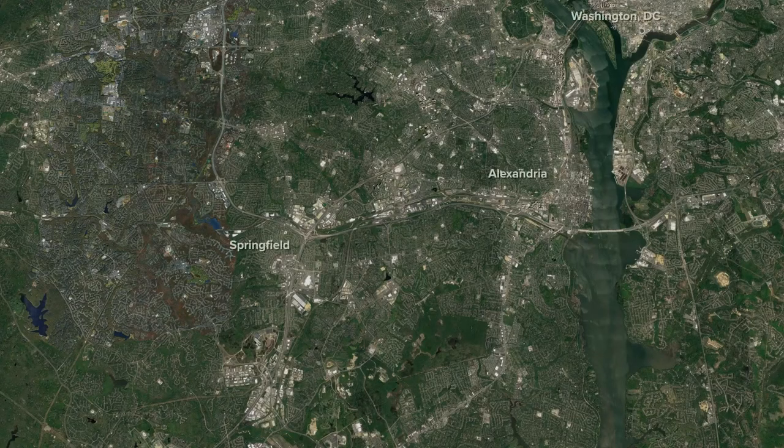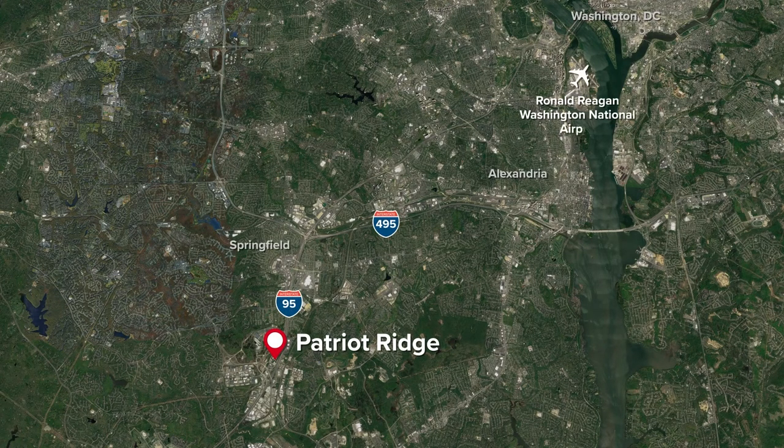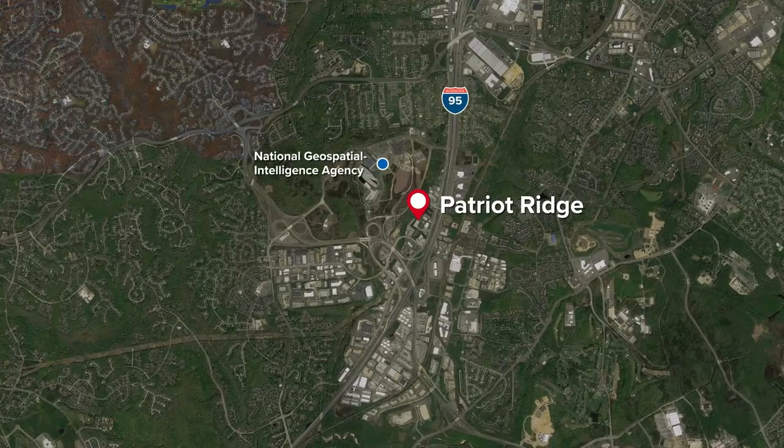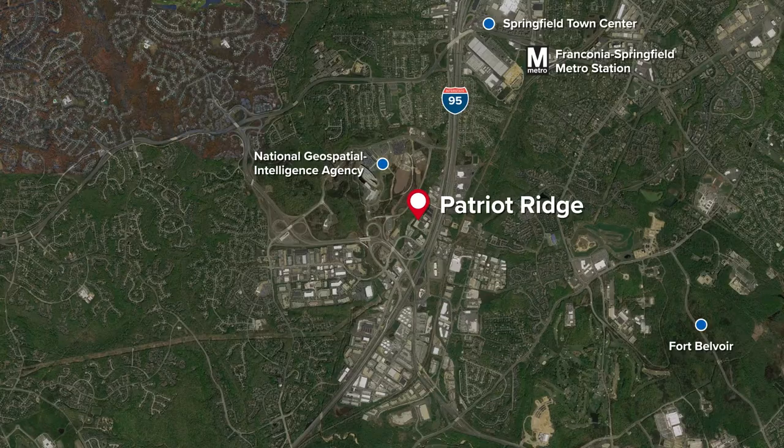Located just off of I-95 at exit 167, Patriot Ridge is easily accessible north to DC or south towards Woodbridge. With close proximity to the National Geospatial Intelligence Agency in Fort Belvoir, Patriot Ridge is the perfect beachhead from which to conduct business operations.